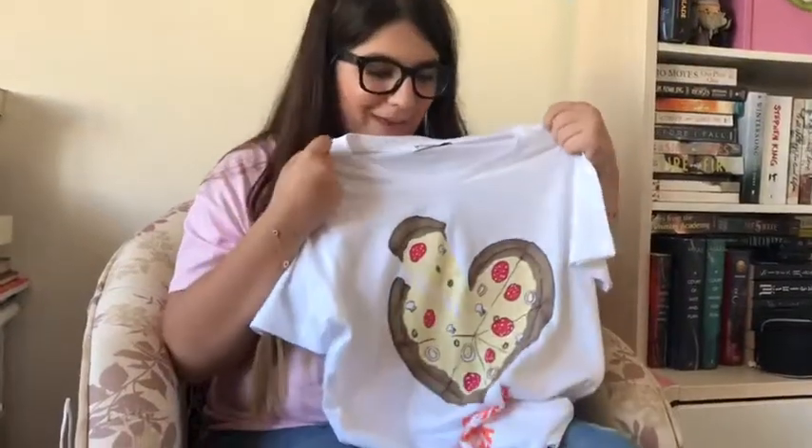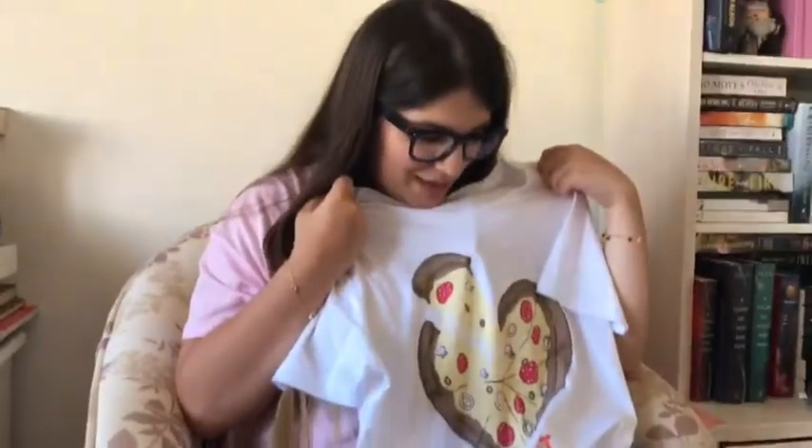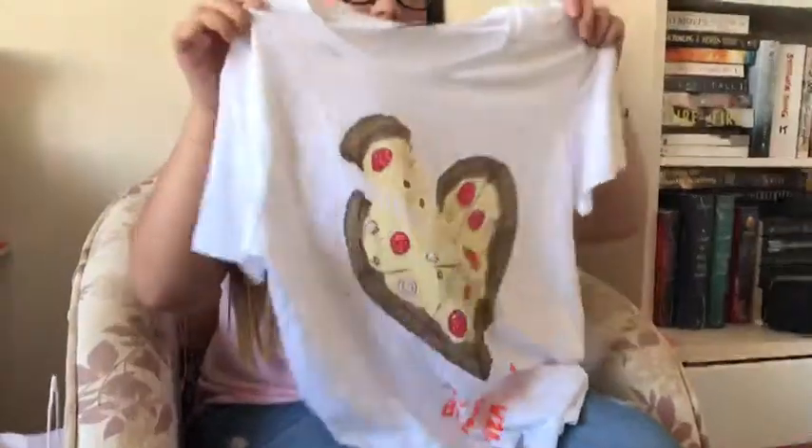Last but not least, the unicorn lipstick and I like it — it smells good. I like it. My favorite is also a pizza t-shirt. I like it.